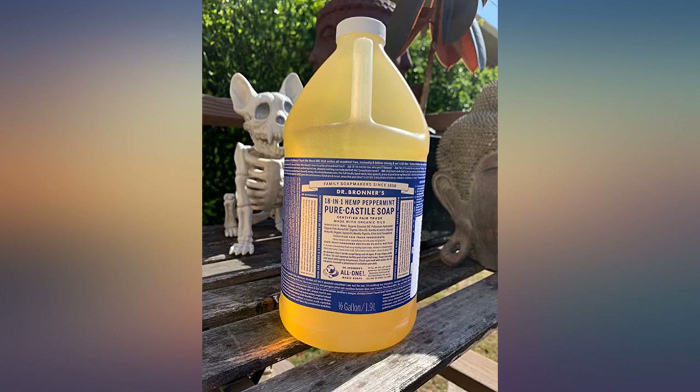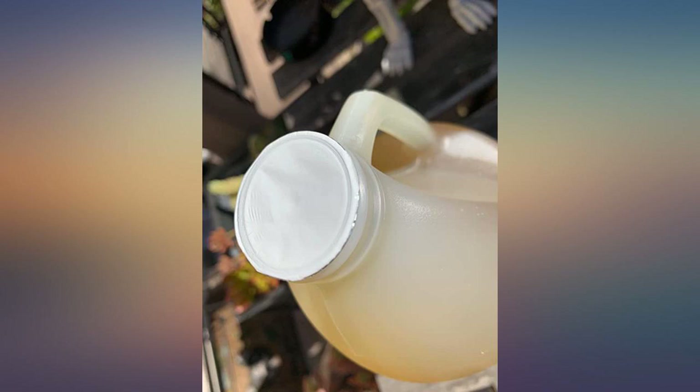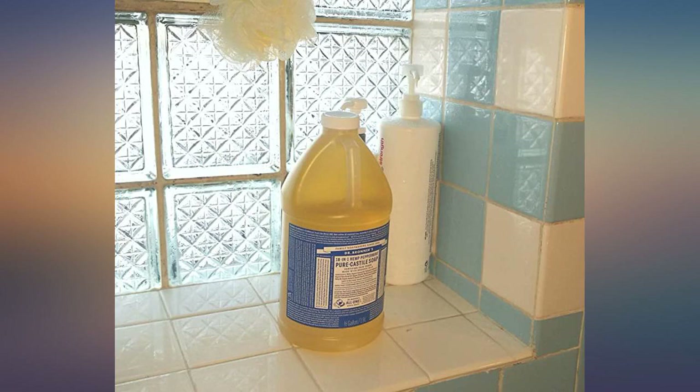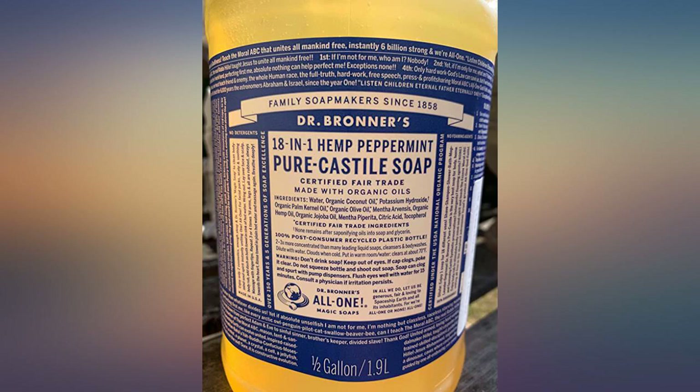The half gallon bottle will last about 5 months in my house. I used to buy it by the gallon at Whole Foods, but my local store stopped carrying the larger sizes, so since then I've been buying from Amazon.